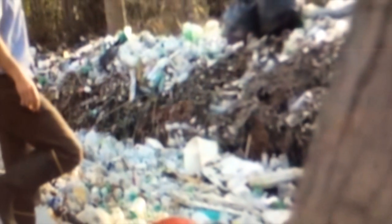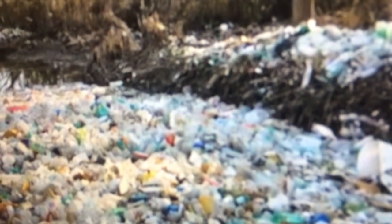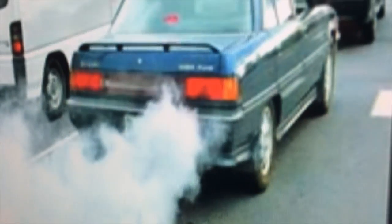Humans are affecting all marine life by dumping garbage into the waters, which pollutes the waters and can harm the animals. Another thing that is affecting the marine biome is smog in the air.